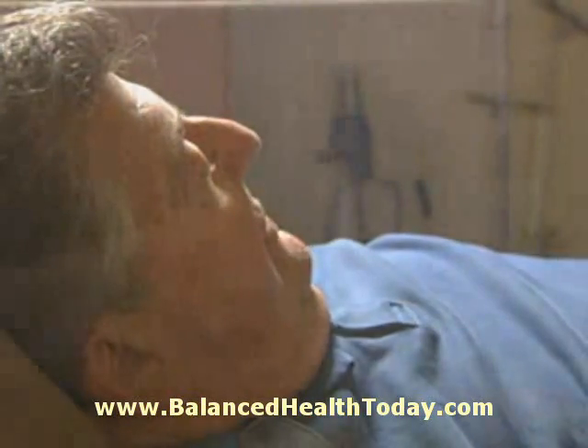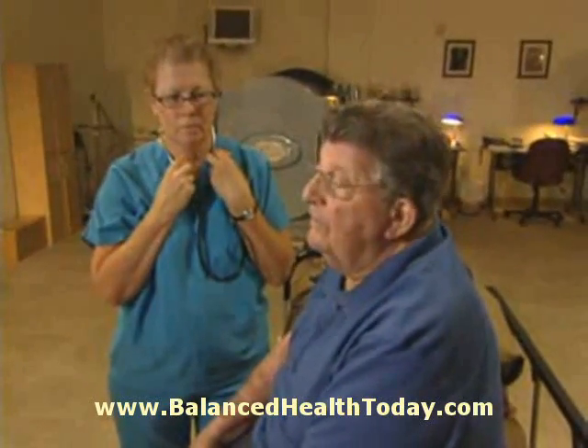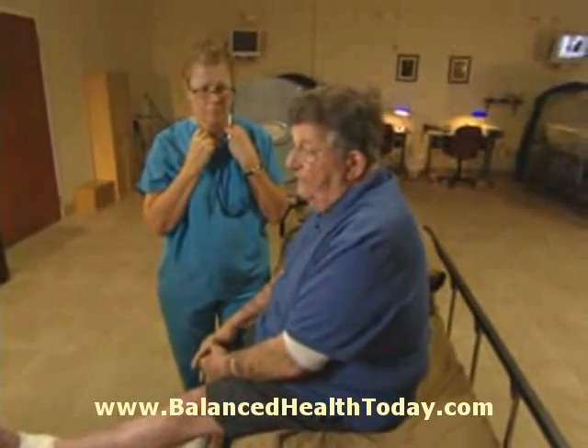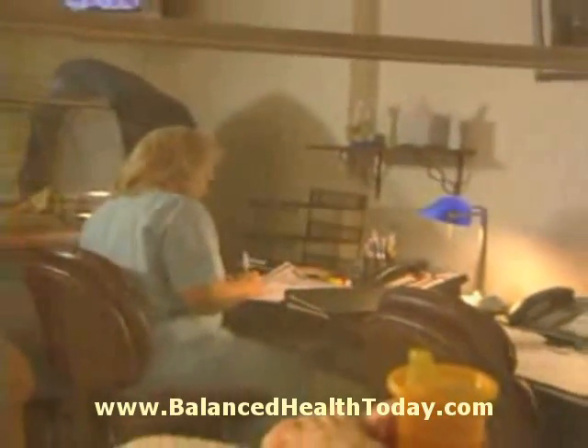I came to hyperbarics on the recommendation of a plastic surgeon who was working on my foot. I was in the hospital recently, and he took me out of the hospital because I couldn't get my oxygen on a daily basis. He said I'm better off at home to get the oxygen every day than to stay in the hospital. Treatments deliver the high concentration of oxygen needed to promote the development of new capillaries for improved healing following surgery, skin grafts, and compromised flaps.